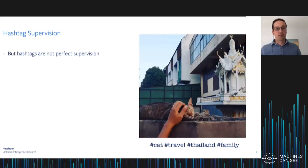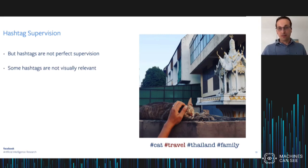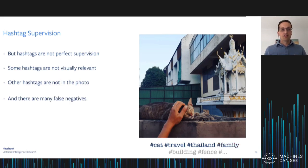Hashtag supervision is far from perfect. Here's an example of an image with a bunch of hashtags — some are relevant, like hashtag cats, but others are not. For instance, hashtag travel is not really visually relevant. Other hashtags are missing from the photo — hashtag family is absent. Moreover, there are lots of false negatives: the building or the fence in the photo are not annotated with hashtags. The question we're asking is: is scaling up to training on billions of these images sufficient to make up for all this noise in the hashtag supervision?